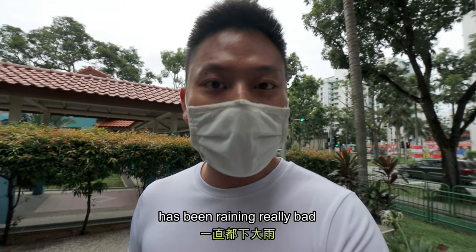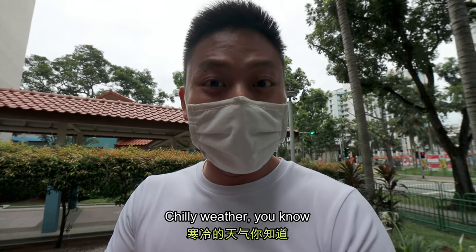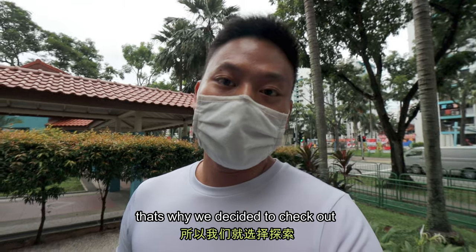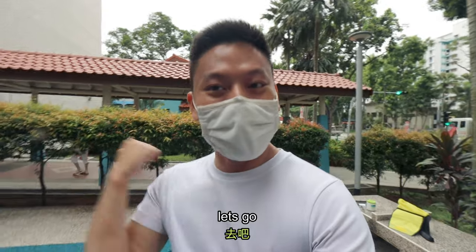I'm really excited about this one. As you all know, the past few days has been raining really badly, and rainy weather and hot pot just go well together — you know, chilly weather. So just nicely, today has been really pouring, and that's why we decided to check out this hot pot restaurant. Let's go!